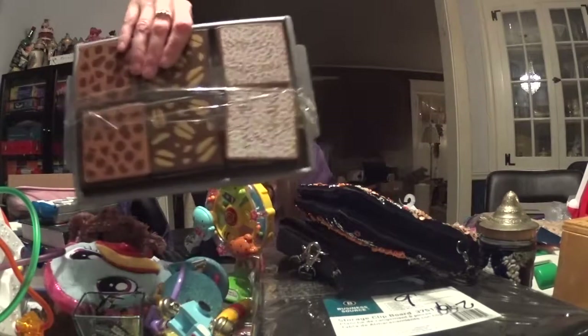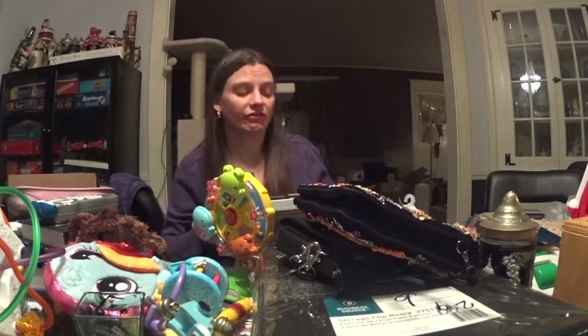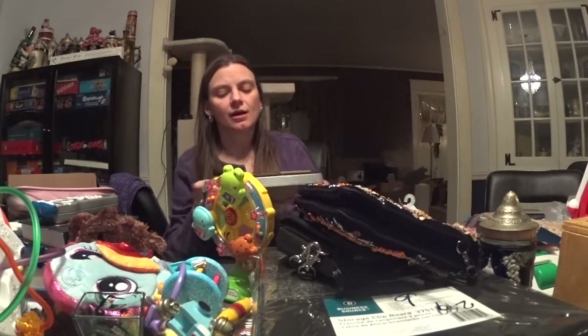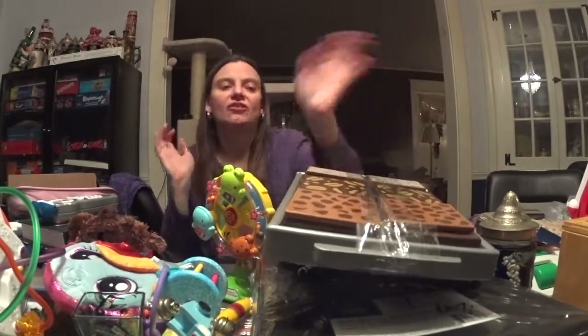I got this little brownie set — it's a Melissa and Doug thing. As you may know I really like the Melissa and Doug stuff. These are all really cool because they're like velcroed on, and I have the cookie version which was really cute.